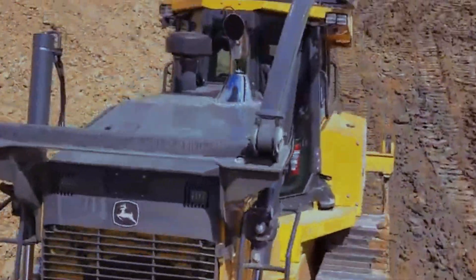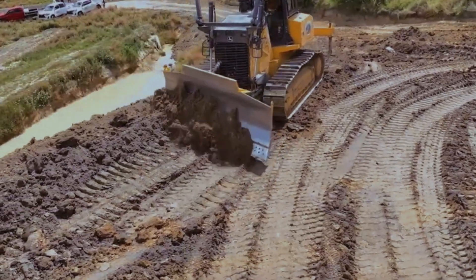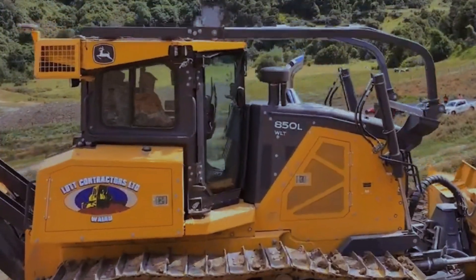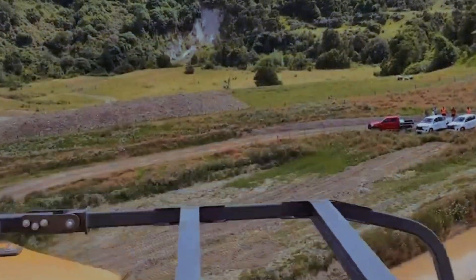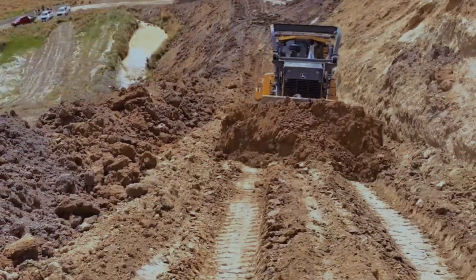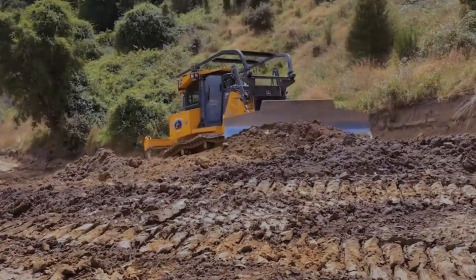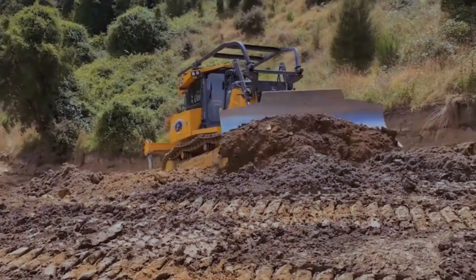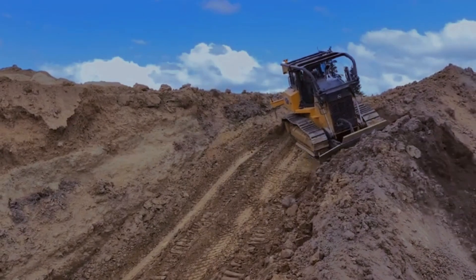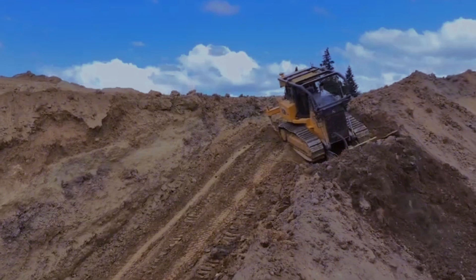These hybrid bulldozers serve multiple purposes, including earth-moving, grading, loading, and mining. However, perfection eludes them. Pricier and bulkier than regular bulldozers, hybrids come with more components susceptible to breakdowns. They also exhibit lower power output and shorter battery life. Avoid using them when high power or extended runtime is crucial.